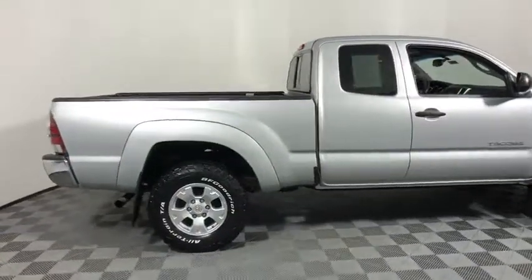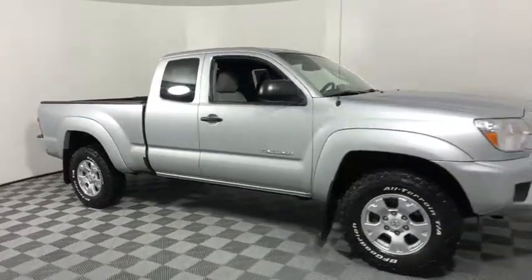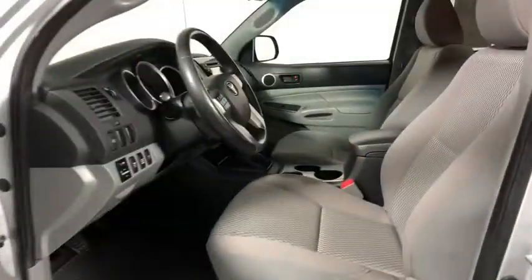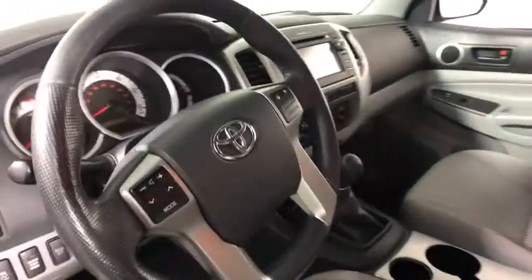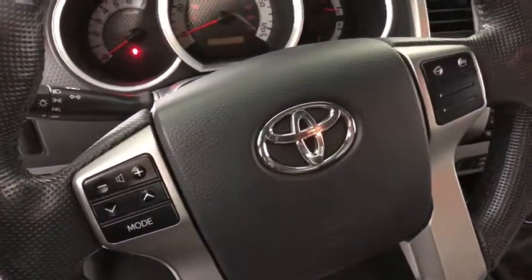The 2013 Toyota Tacoma. The Toyota Tacoma boasts a roomy interior, a powerful V6 option, and excellent off-road capability, and has been named the best-selling compact pickup by MotorIntelligence.com five years in a row.